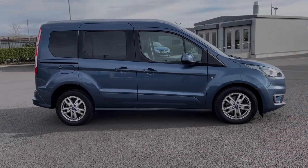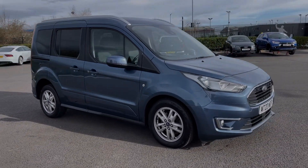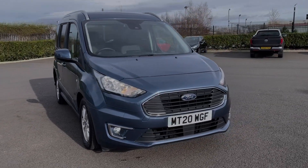Hi there, I'm Becca from Motor Match Chester and I'm going to be taking you around one of our approved used vehicles. This is a Ford Tornio Connect Titanium, a 2020 model coming with a 1.5 litre diesel engine and manual transmission.